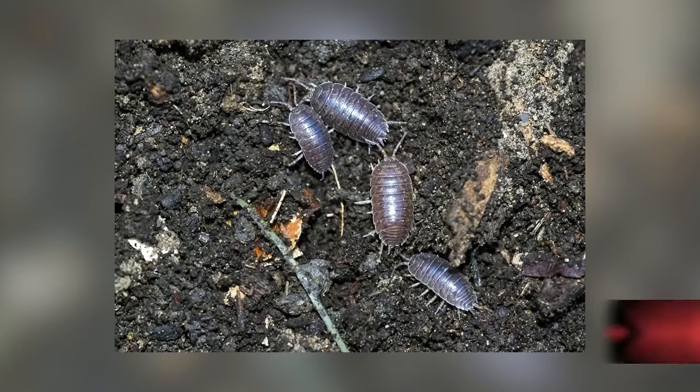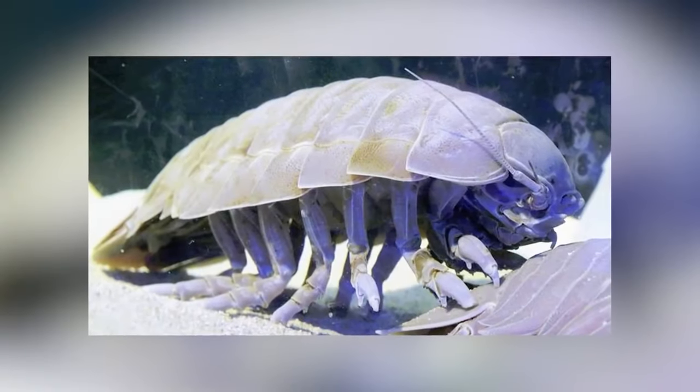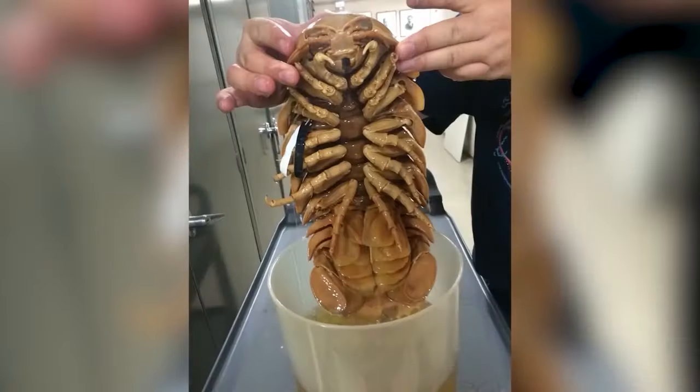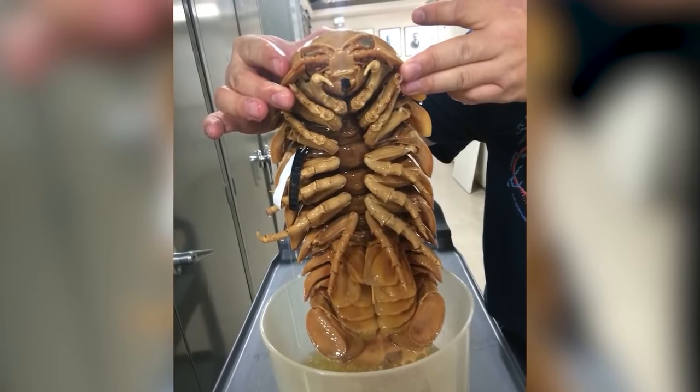In our number 6 spot today we have isopods. You know pill bugs, potato bugs, roly polies — the gross little bugs? Well there's a sea creature that looks like them, and sometimes this sea version grows to be the size of a puppy. These things are actually isopods, and while most don't grow that large, one of the largest on record was found washed up in Indonesia. Nicknamed 'giant' for obvious reasons, it was measured to be about 13 inches long — the first giant isopod found in over a decade.